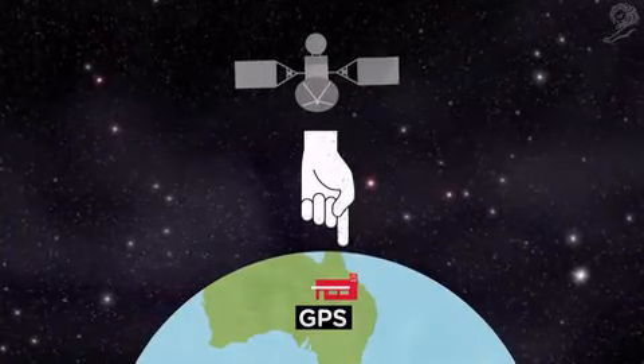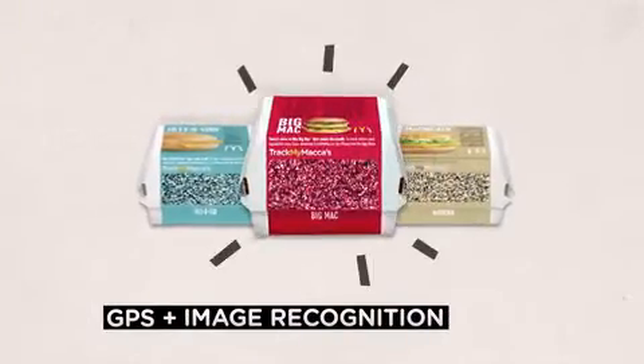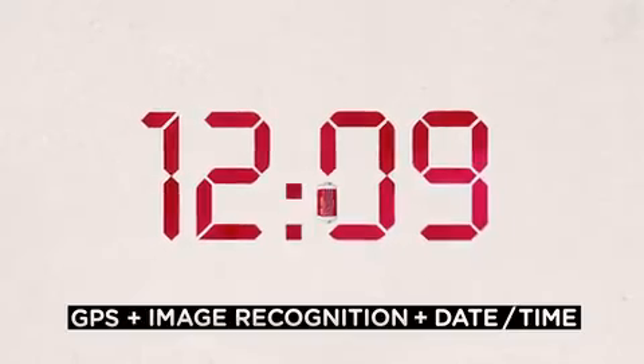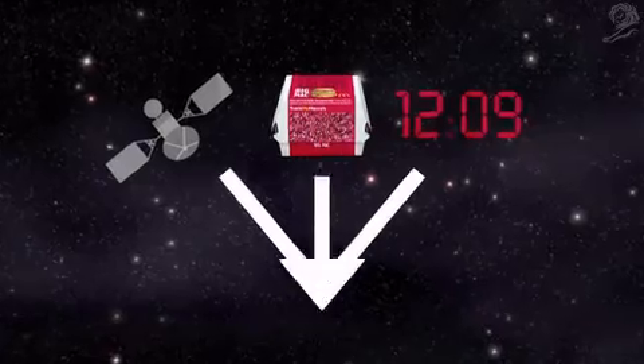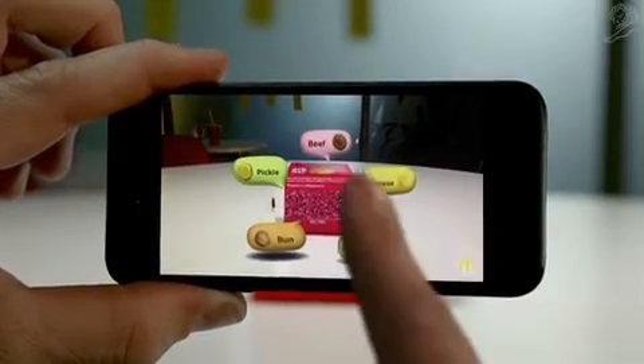The phone's GPS knows which restaurant you're in. Image recognition software knows what you're about to eat. And by combining this with the date and time, it accesses McDonald's vast and comprehensive supply chain in real time. The app gets tracking in an instant, pinpointing exactly where the ingredients came from.